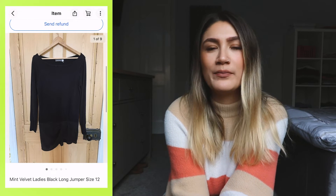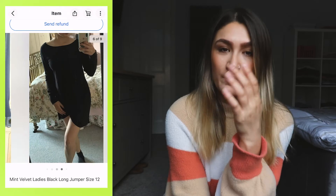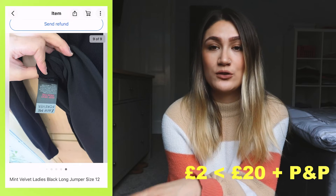That's all the items I'm going to run through based on previous videos. Now I'm going to run through some items I've sold recently. Starting with this Mint Velvet ladies long black jumper — I found it at a charity shop, size 12. I always find Mint Velvet sells quite well because it's a good brand, and I paid two pounds for this jumper.